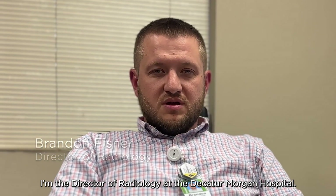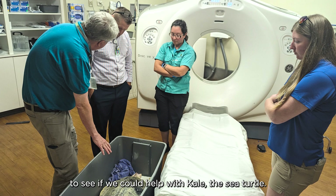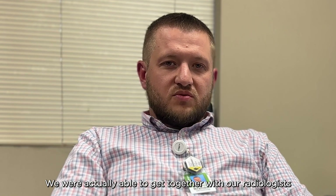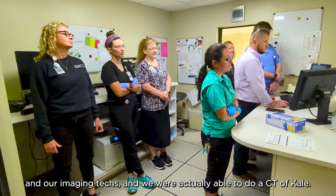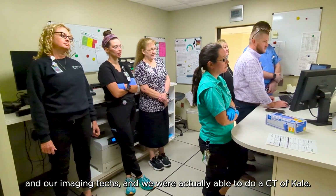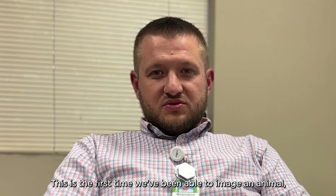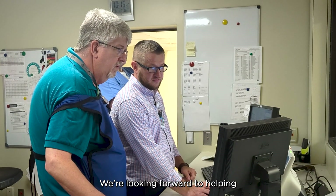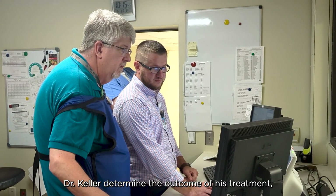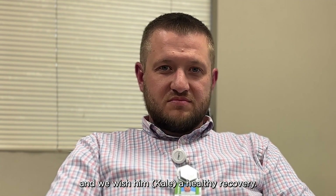Hello, my name is Brandon Fisher. I'm the Director of Radiology at Decatur Morgan Hospital. We were contacted by Cook's Museum of Natural Sciences to see if we could help with Kale the sea turtle. We were able to get together with our radiologists and our imaging techs and we were able to do a CT of Kale. This is the first time we've been able to image an animal, much less an endangered sea turtle. We're looking forward to helping Dr. Keller determine the outcome of his treatment and we wish him a healthy recovery.